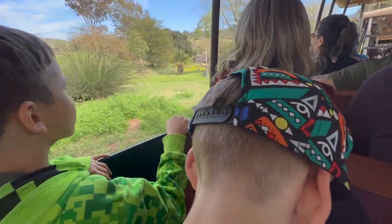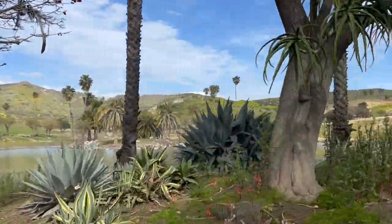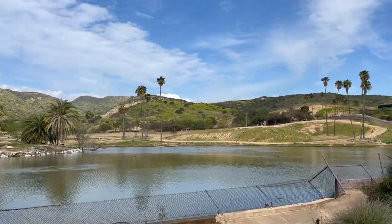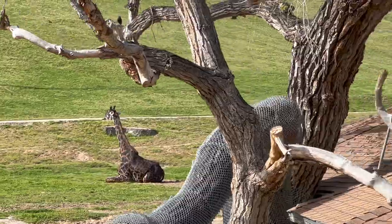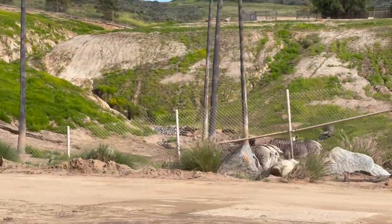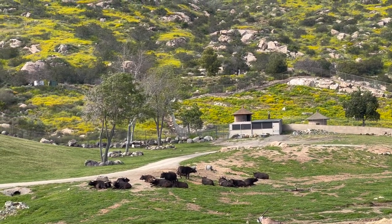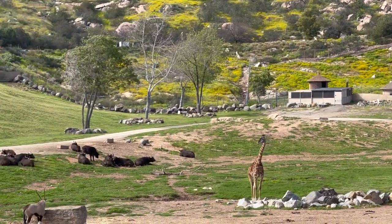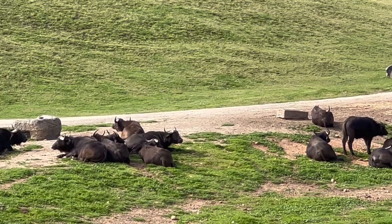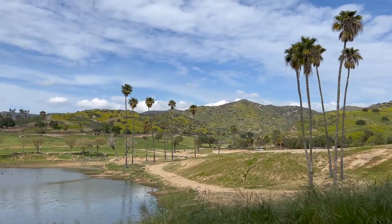During the approximately 25-minute ride, you will get an up-close look at some of the park's most impressive animals, including giraffes, antelopes, and zebras roaming freely in the African plains exhibit. The tram's tour guides — experienced naturalists — will provide information about the animals, making it an educational tool as well as an adventure.